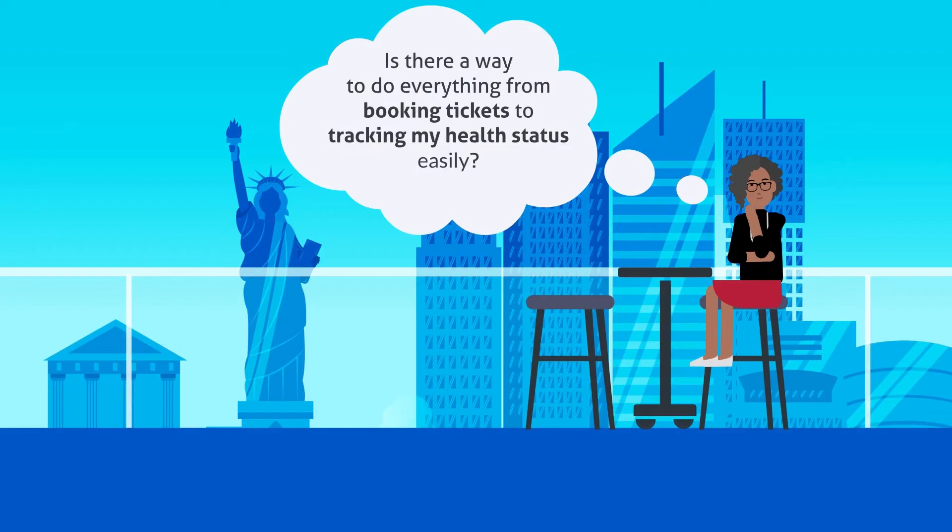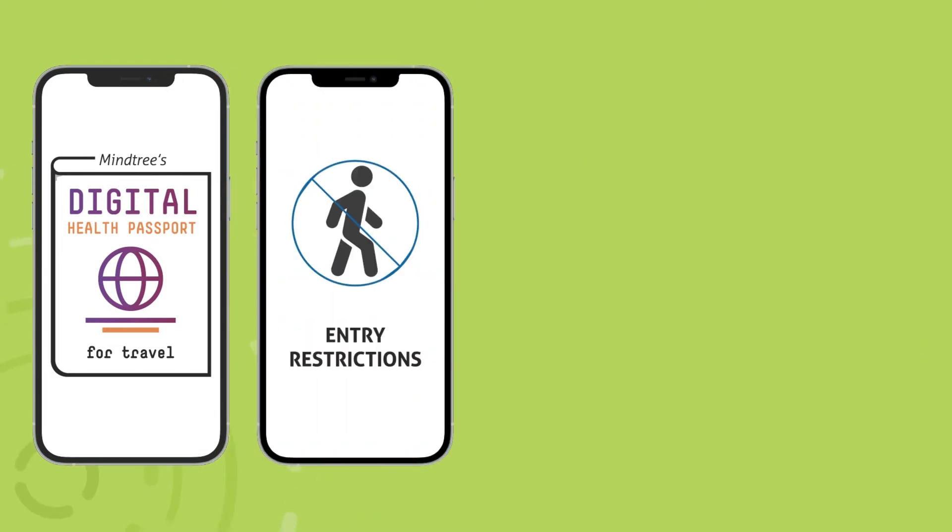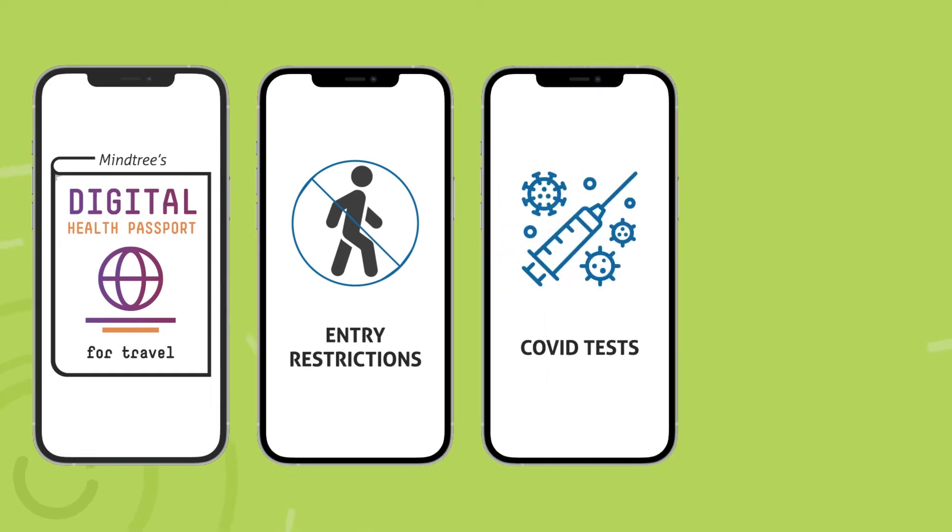Now imagine airlines can make this a seamless experience for customers and offer a centralized platform, providing access to everything from booking tickets to tracking a traveler's health status. Introducing MindTree's Digital Health Passport for Travel, capable of displaying current government regulations at all originating, terminating, and transit airports. Booking COVID-19 testing at authorized test centers.